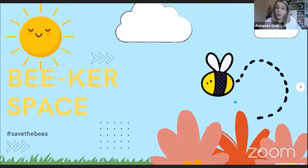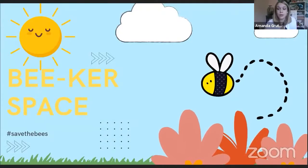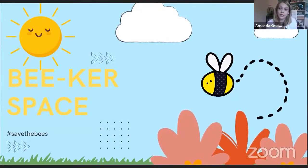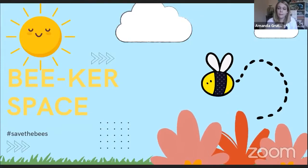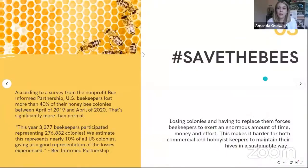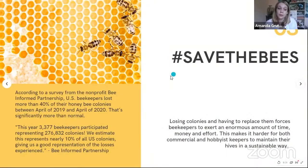Welcome. According to a survey from the nonprofit Bee-Informed Partnership, U.S. beekeepers lost more than 40% of their honeybee colonies between April 2019 and April of 2020. This is significantly more than usual. Normally, we were looking at a trend the last few years of about 30% colony loss, which is still quite high. So there has been a little bit of a jump here.